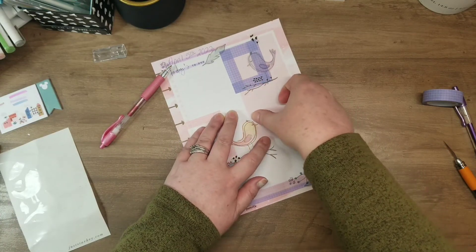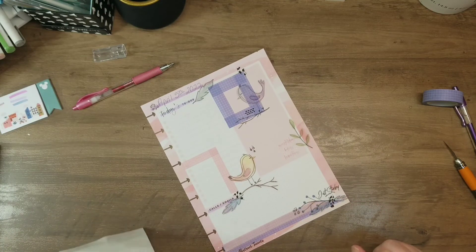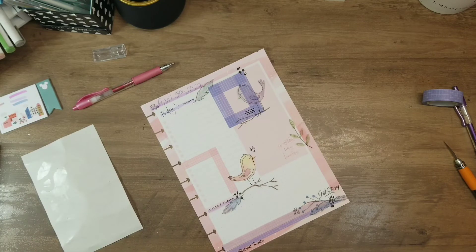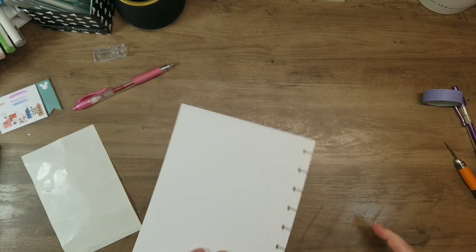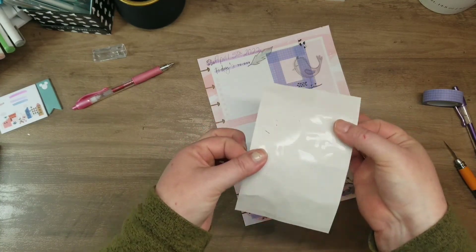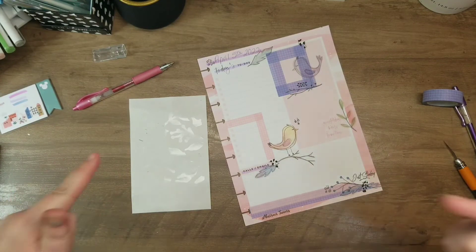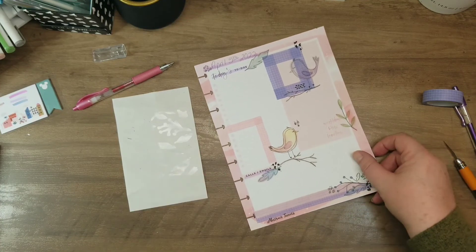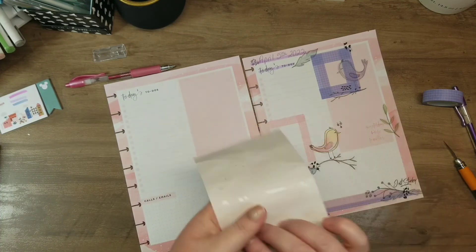Let's put these music notes right by that little birdie — he's singing! And I'm going to go ahead and put JustStarkey.com on the back of my sheet so that I have the address. And that's a blank sticker sheet, y'all. That's a party — let's just be real, that is a party. So I'm very excited about how this sheet went from that to that with just one sticker sheet.